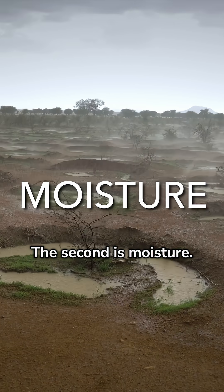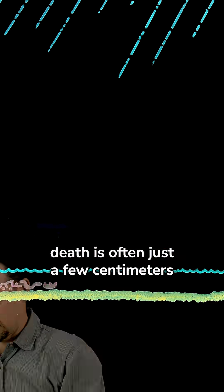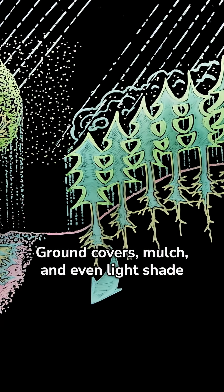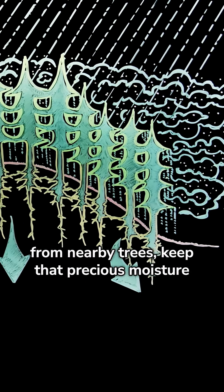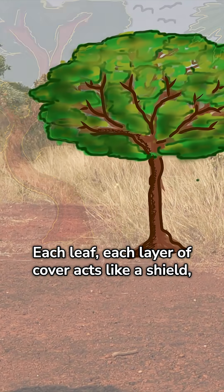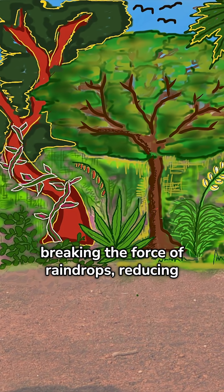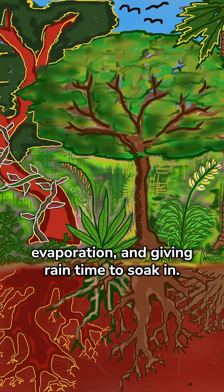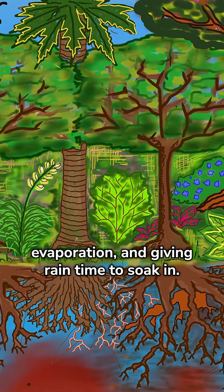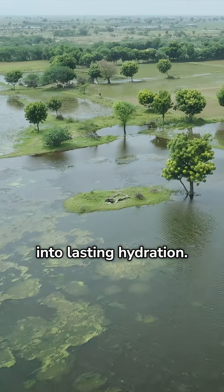The second is moisture. In the desert, the line between life and death is often just a few centimeters of water in the soil. Ground covers, mulch, and even light shade from nearby trees keep that precious moisture from escaping. Each leaf, each layer of cover acts like a shield, breaking the force of raindrops, reducing evaporation, and giving rain time to soak in. A bit of protection turns a brief storm into lasting hydration.